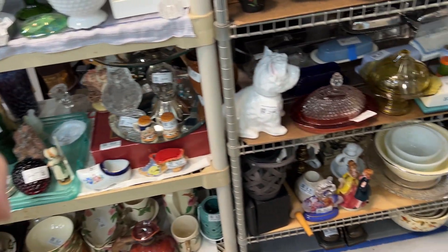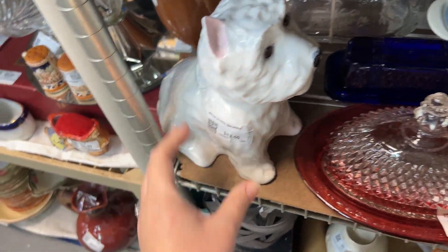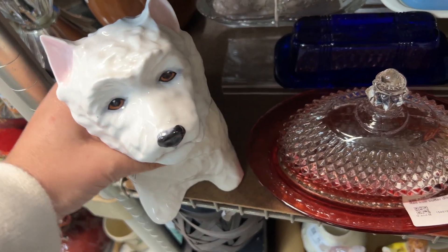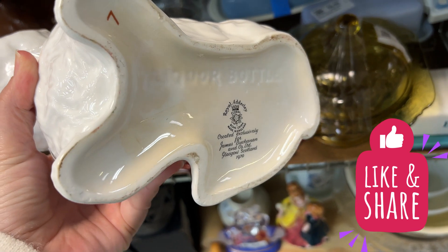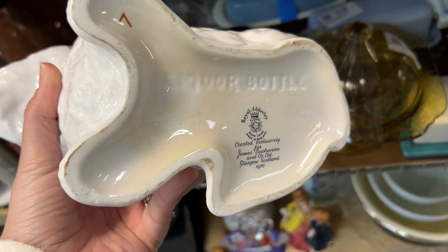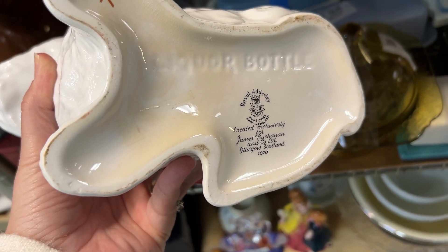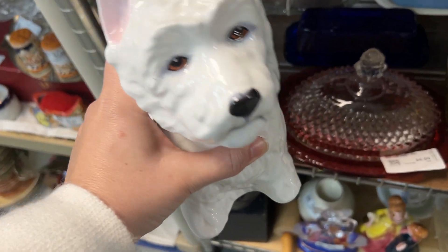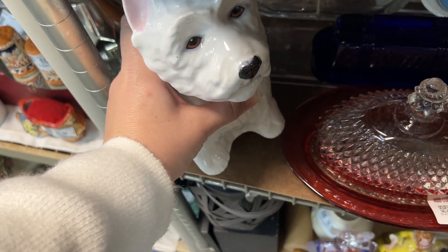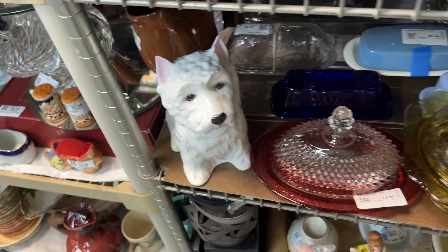Look at this dog — oh, is it a decanter? Thirteen fifty. I don't want to pick you up by your noggin! It says Royal Adderley, created exclusively for James Ucannon and Co. Limited, Glasgow Scotland, 1970. That's really cool. I'd have to look it up first, but that's really neat.